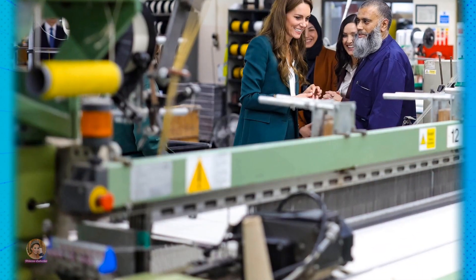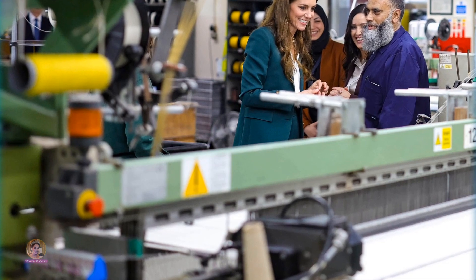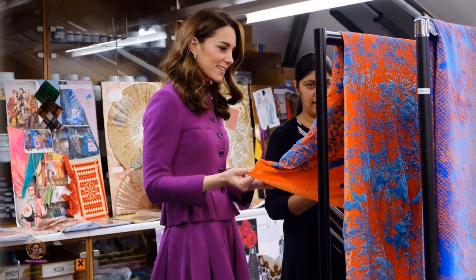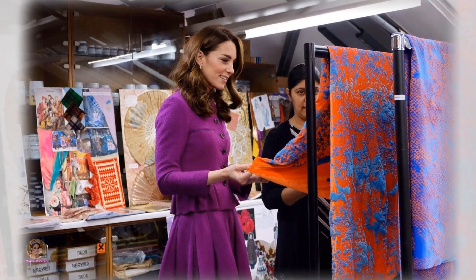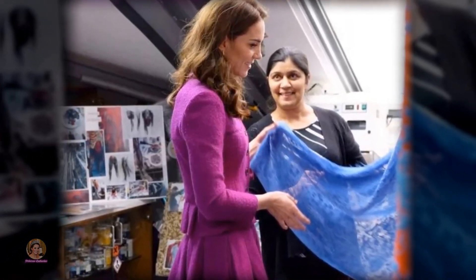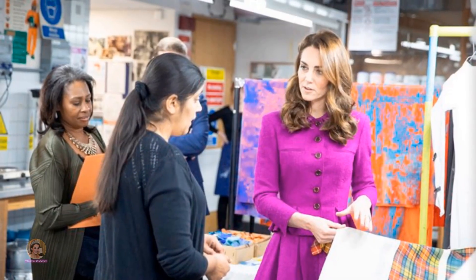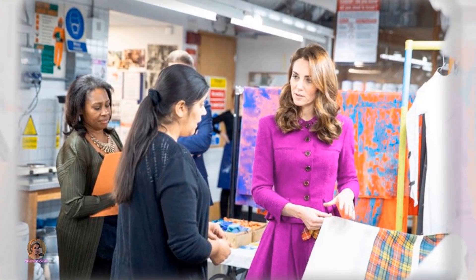Catherine's passion for the textile industry has been long-standing, and her tour provided her with an in-depth understanding of the manufacturing process, from yarn to fabric. She had the opportunity to witness the industry's reliance on traditional machinery and techniques, which form the backbone of this age-old craft. During her visit, she also interacted with the company's apprentices, who are being mentored to carry forward generations of specialist skills.